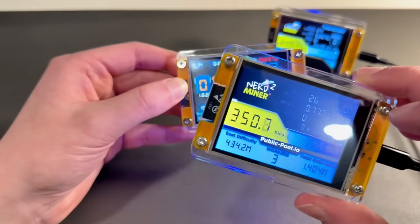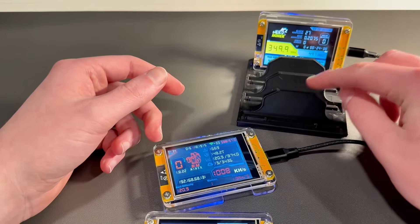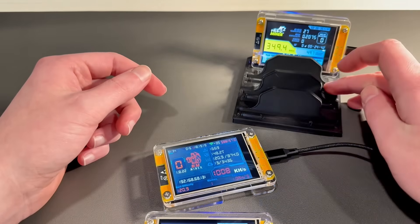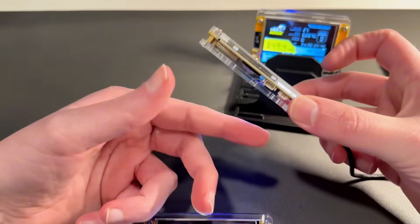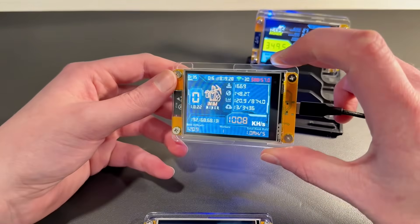If you want one of these — whether it's a NerdMiner, NMMiner, or a stand — I have them in one, two, four, and eight combinations, depending upon how many miners you have. I also have cooling stands for these that blow air through the back of them to keep them cool. I have those in the store as well.